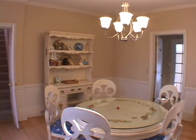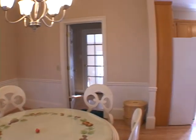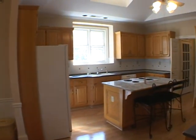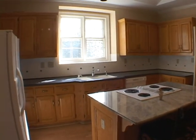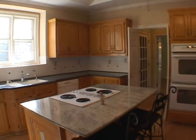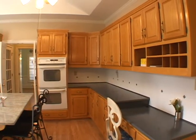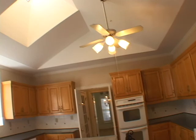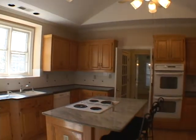Moving into the kitchen, we'll enter a bright breakfast area. And to your right, in the kitchen, you'll find a very spacious island and vaulted ceiling. There is also solid surface counters and abundant cabinet space. The hardwood floors also continue throughout this area.